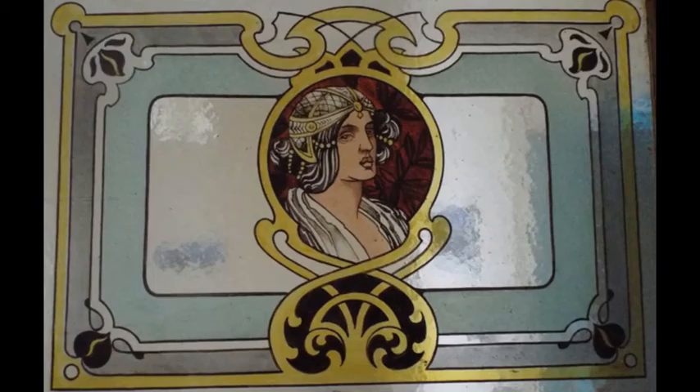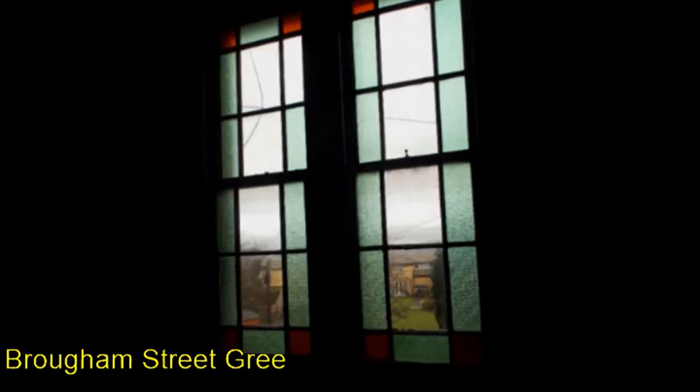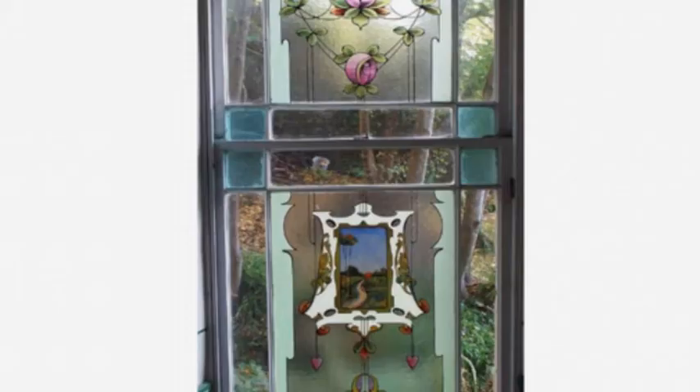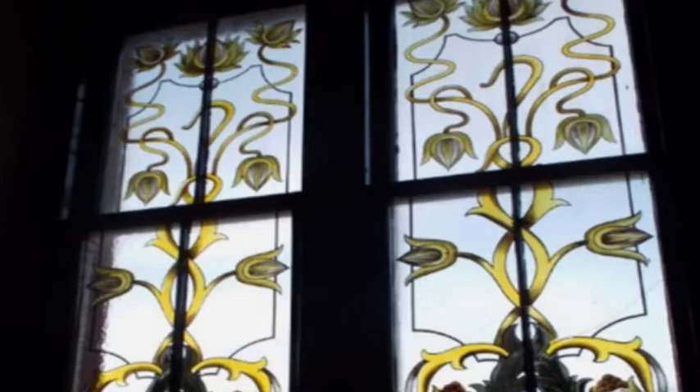Above the doors to the apartments, in the transom windows, there would be painted images of scenes or Victorian ladies. In each of the landings there would be coloured glass or painted flowers or scenes. This, if the close was posh enough, would be replicated through every floor.